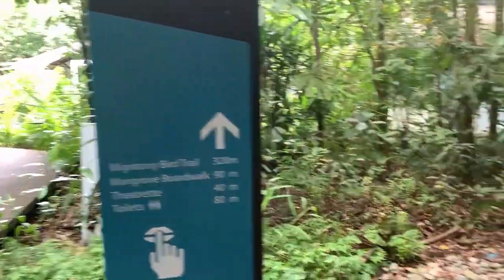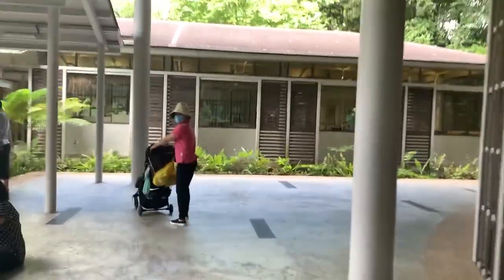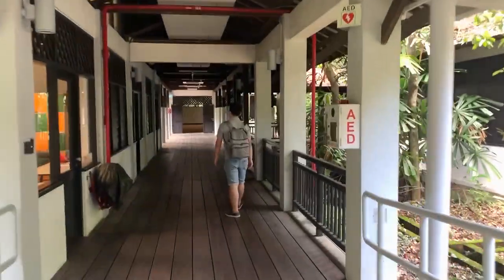We are going to the Migratory Bird Trail, right at the Nature's Gallery. This is so secluded — our companion is carrying the mosquito bat.